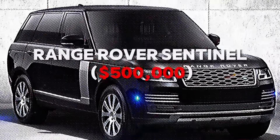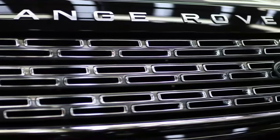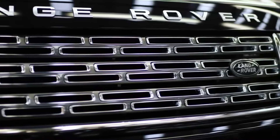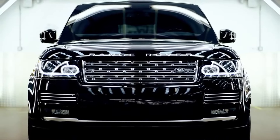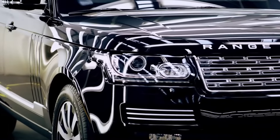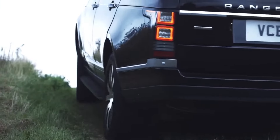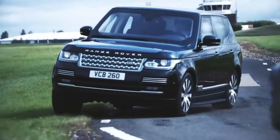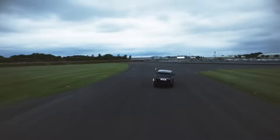Number 4: Range Rover Sentinel — $500,000. The Range Rover Sentinel is more than just an armored vehicle — it's an off-road powerhouse equipped to tackle any terrain. Its run-flat tires and internal protections make it ideal for escaping adverse situations. Whether navigating city streets or rural paths, this vehicle ensures your safety with style. Wouldn't it be thrilling to know you can go anywhere safely?